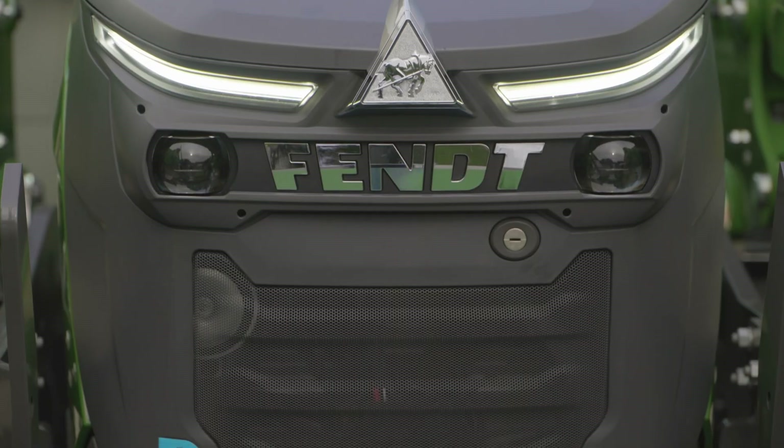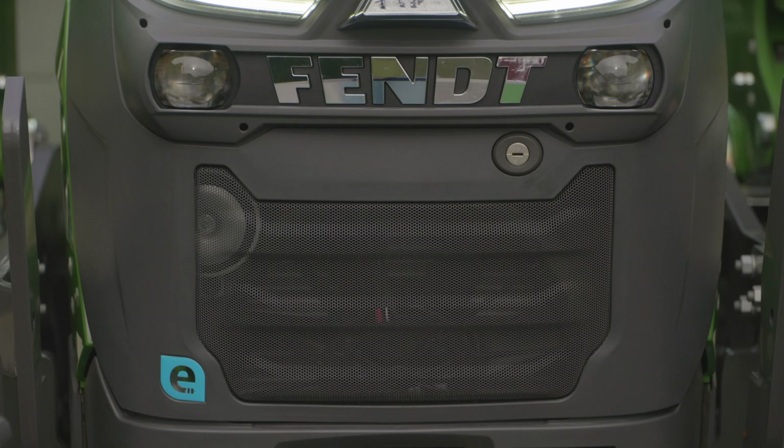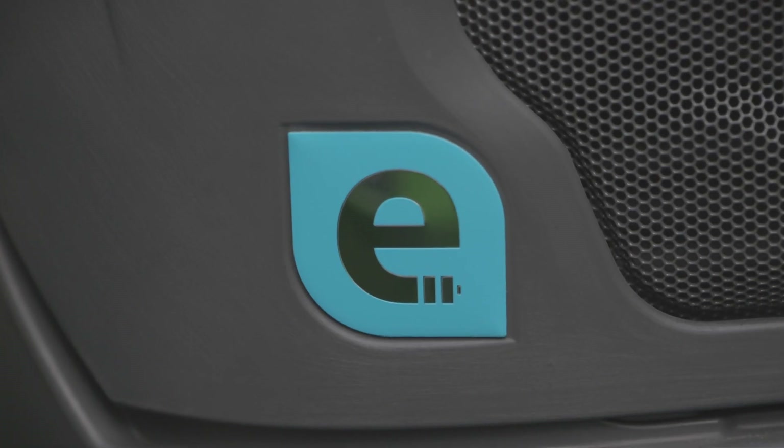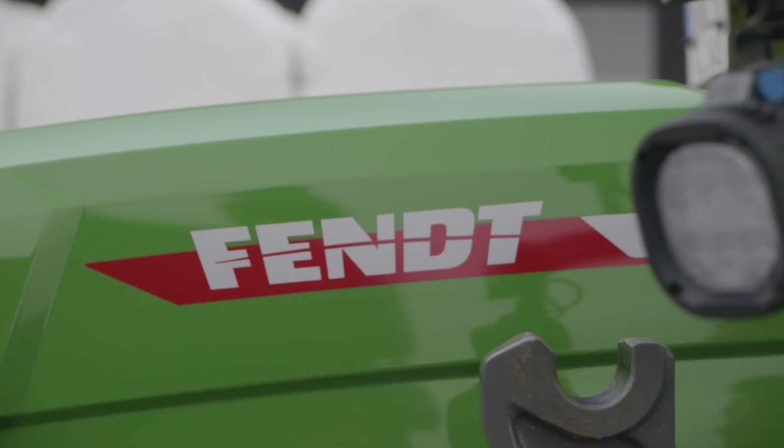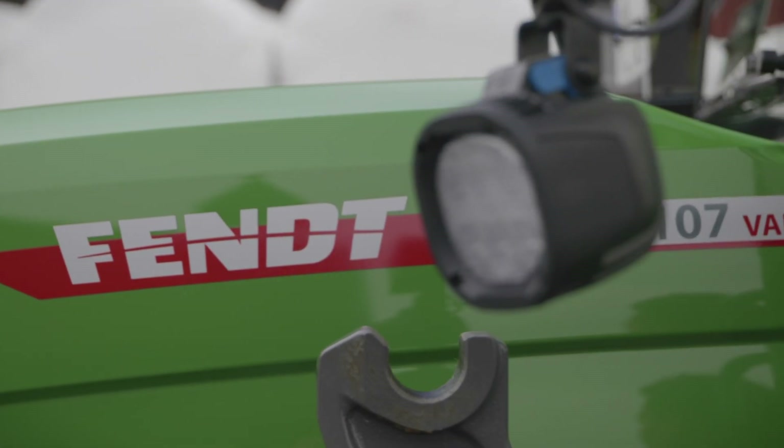The E100 is a pioneer of electrification in the entire industry. We are the leader in this segment — nobody else but Fendt has this tractor now in mass production. The E100 will also be very important for us in Europe and possibly later in North America. This is the start of CO2 and carbon footprint elimination, which is very important for our sustainable environment.